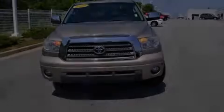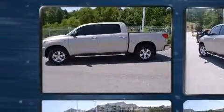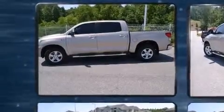Experience driving perfection in the 2008 Toyota Tundra. It features an automatic transmission, rear-wheel drive, and a powerful eight-cylinder engine.